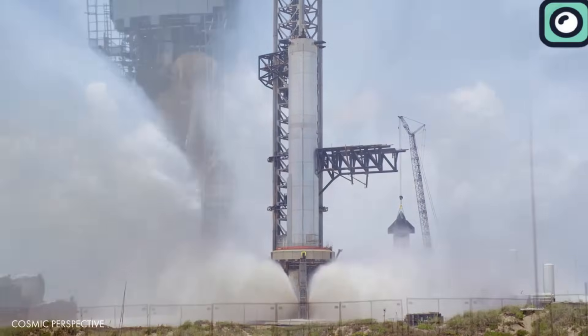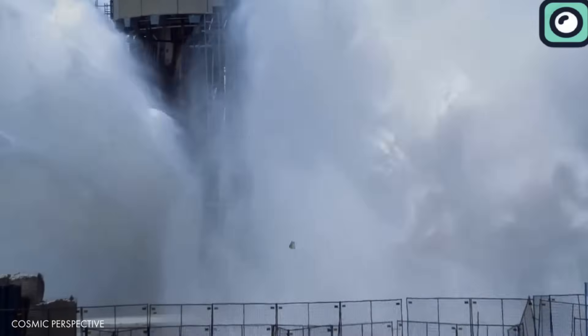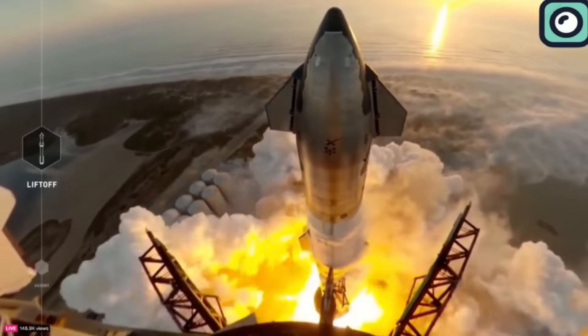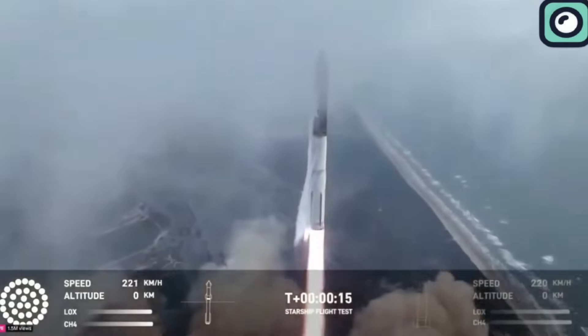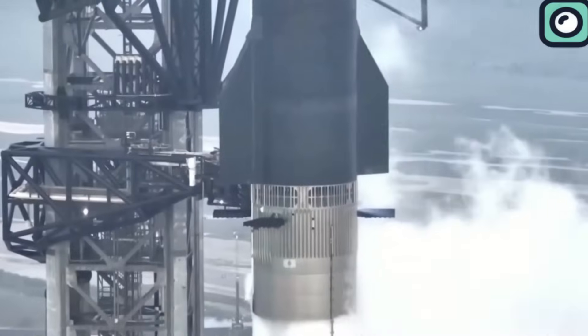By flooding the area with water, it created a barrier and cooling effect that significantly reduced thermal and acoustic stress. This system's effectiveness was evident as the Starship ascended into the sky — the launch pad and its immediate vicinity remained intact, free from visible damage.